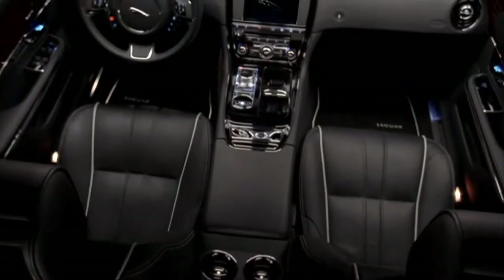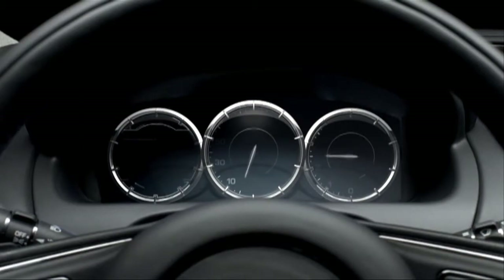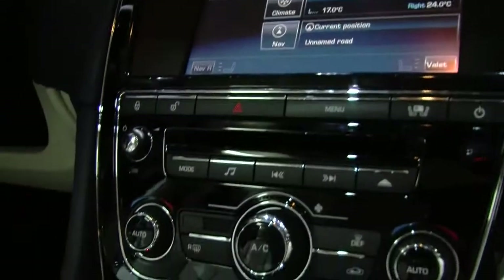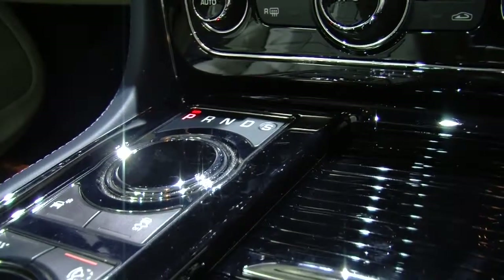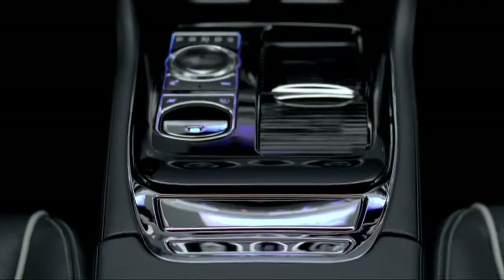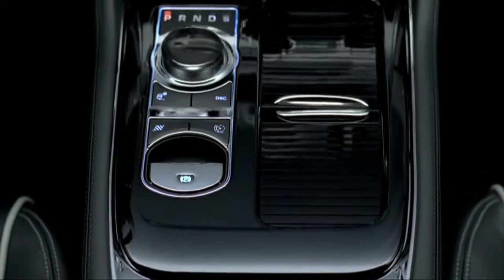Just as revolutionary is the interior, with its LCD instrument panel that projects an image of a gauge cluster for the driver. Also new to the XJ is the Jaguar drive selector, which replaces the conventional gear shift. Sitting flush with the center console, it rises electrically when the ignition is turned on.